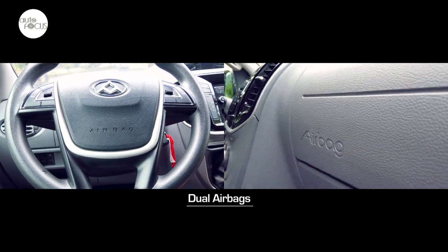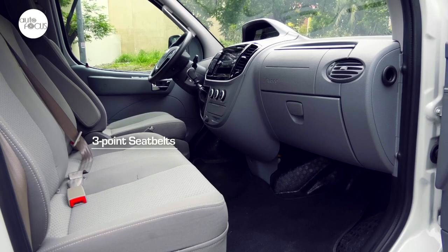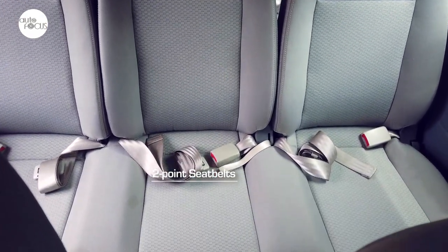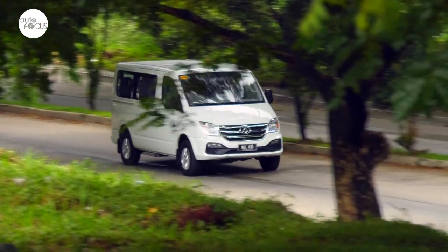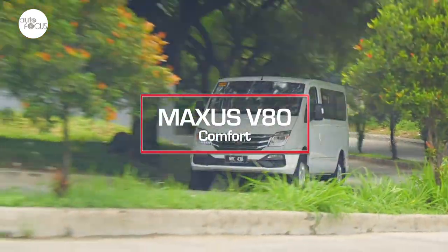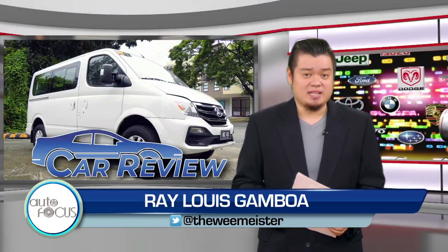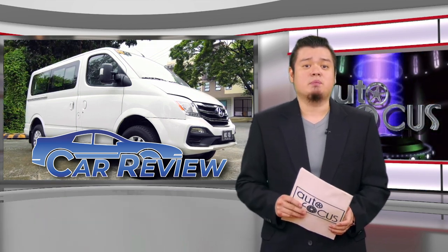Also adding to safety are dual airbags, three-point seat belts for the driver and two front seat passengers, and two-point seat belts for those in the rear seats. The Maxxis V80 Comfort is a passenger van that is looking to find more room in a market saturated with affordable people movers.